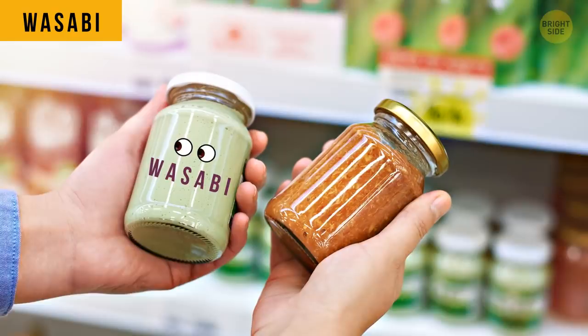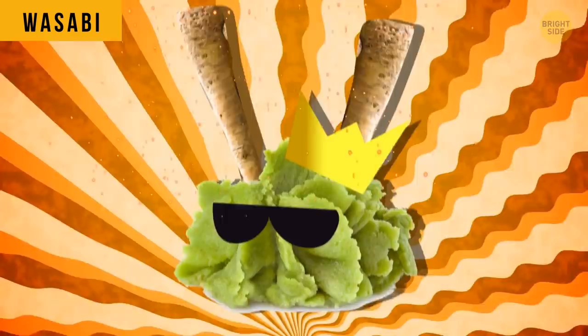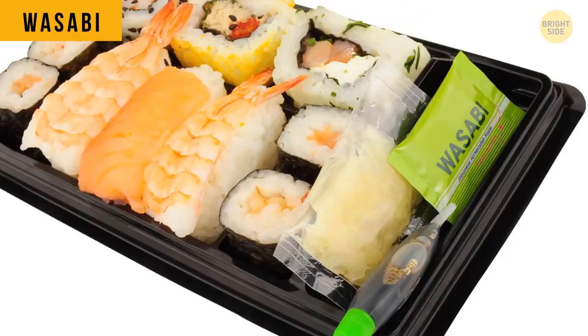If you grabbed some wasabi in a supermarket, you probably bought mere horseradish. True wasabi is quite difficult to make, so it's usually replaced with horseradish and some extra flavorings and colorants. About 99% of wasabi sold in the US is not the real thing.